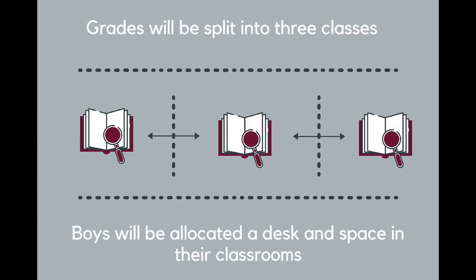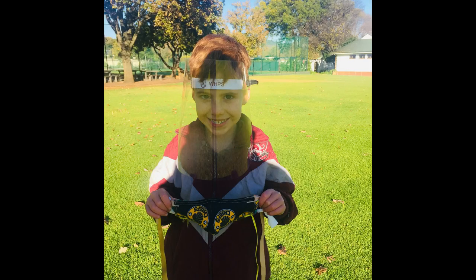Class splits. All grades will be split into three and boys may not have the same teacher or classmates as before. In the classroom, boys will need to sit and remain at their allocated desk and space. Boys will be given a visor to wear in the classroom, and this visor is to be left at their allocated desk each day. Please talk to your son about these changes in advance.